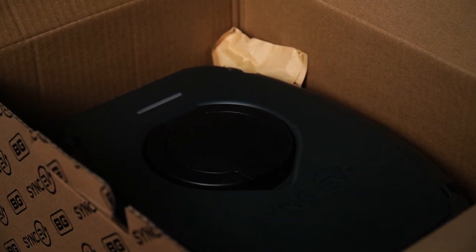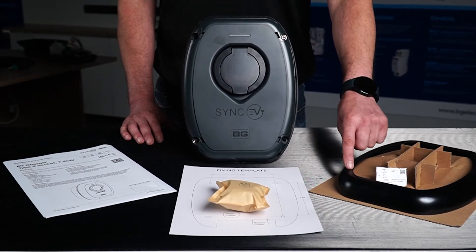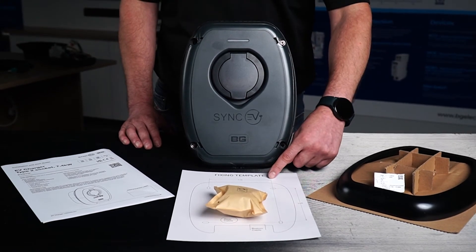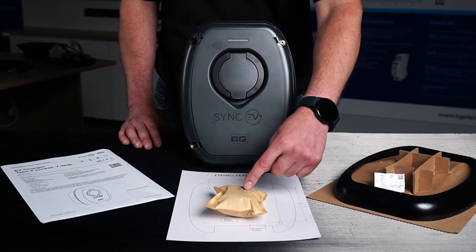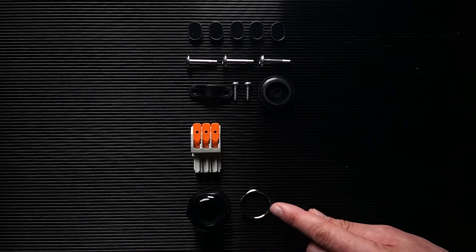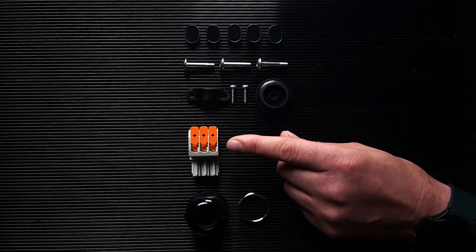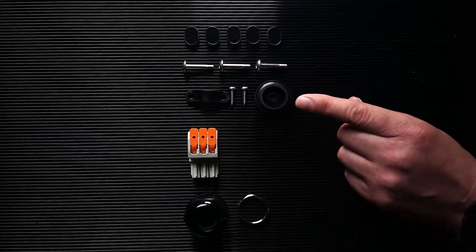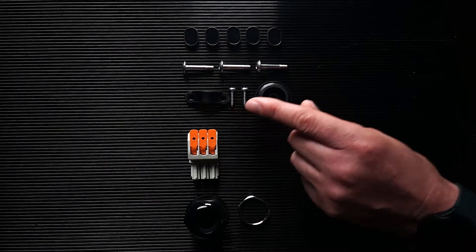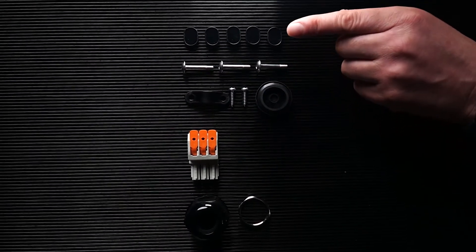In the box you will find the charger, charger trim, identification sticker, fixing template and accessory pack. In the accessory pack you will find a 25mm compression gland and lock ring, three-pole power input connector, 25mm blind grommet, cable grip and screws, three charger enclosure screws, and five internal fixing screw caps.